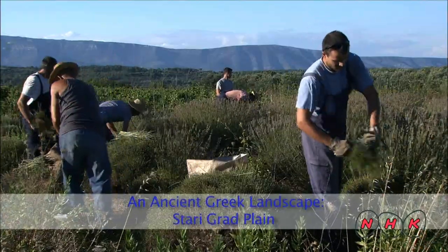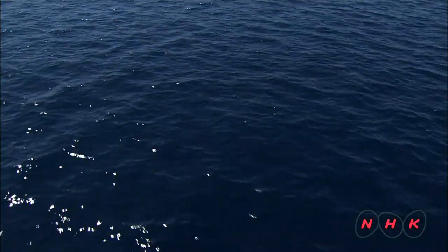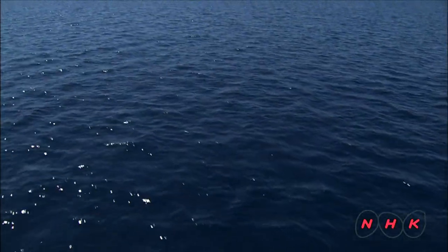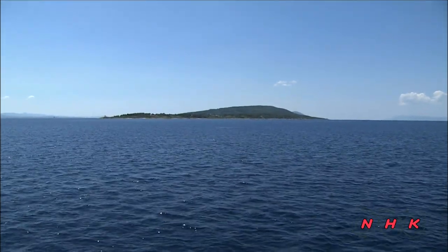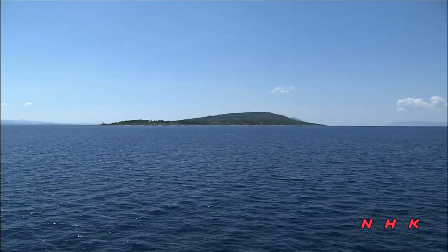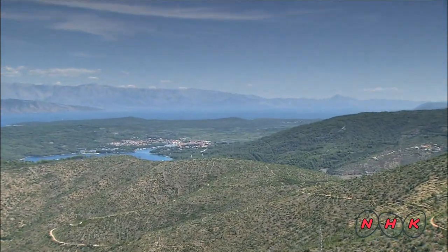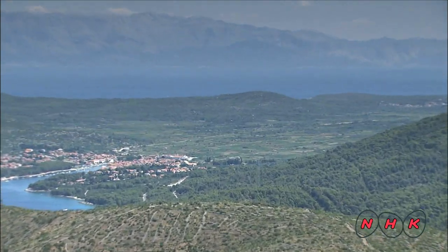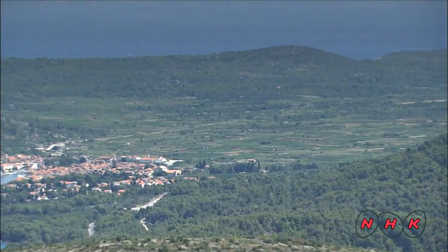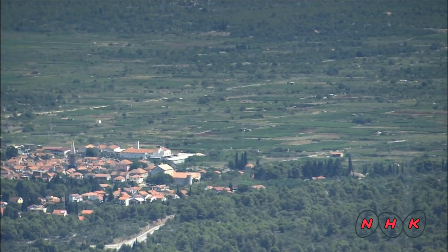An ancient Greek landscape — Starigrad Plain. The Croatian island of Hvar is off the Dalmatian coast on the Adriatic Sea. The island covers about 300 square kilometres. The World Heritage Site of Starigrad is in the northern part of the island. It consists of a farmland area which stretches six kilometres from east to west.